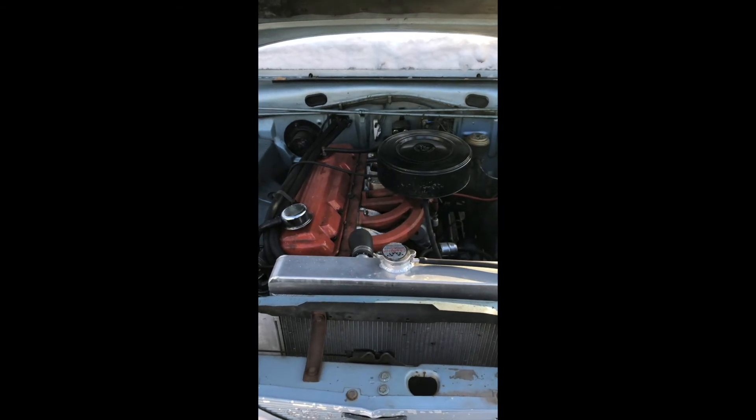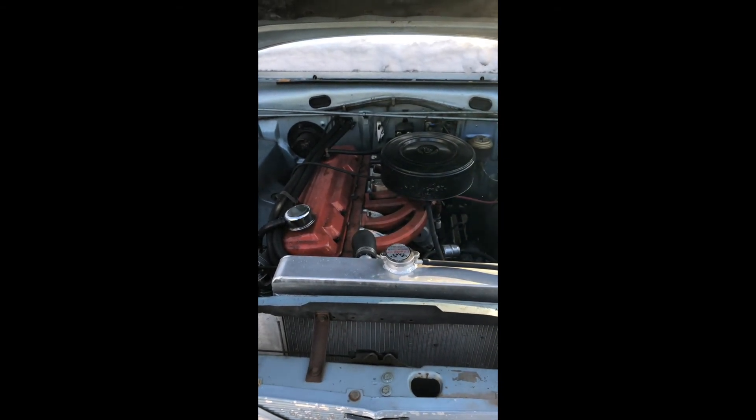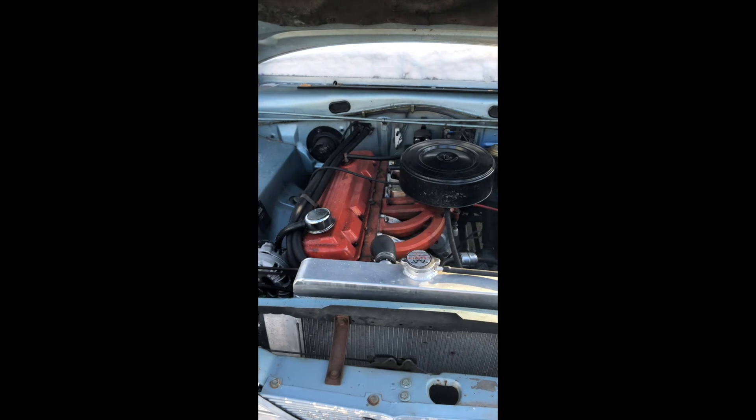Carburetor and everything — there you go, minus 15 degree cold start.